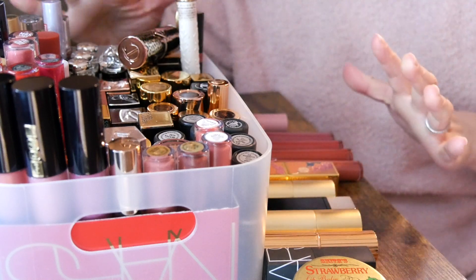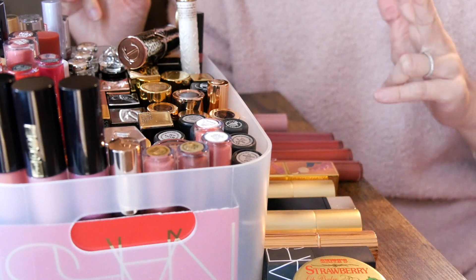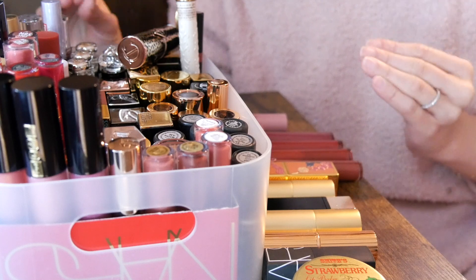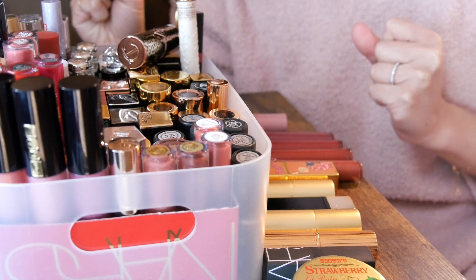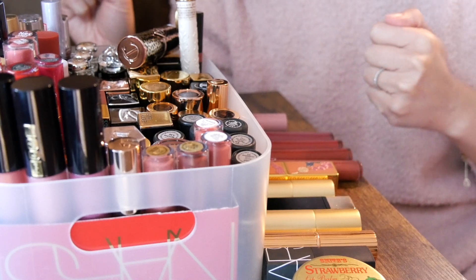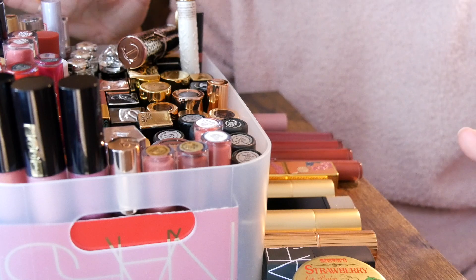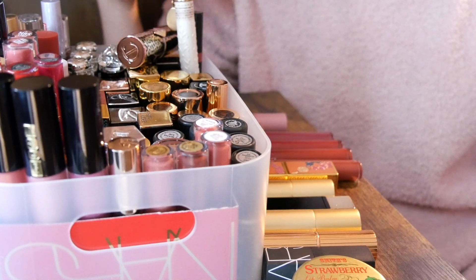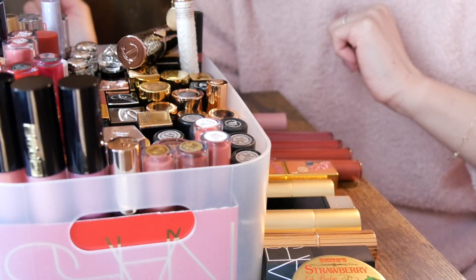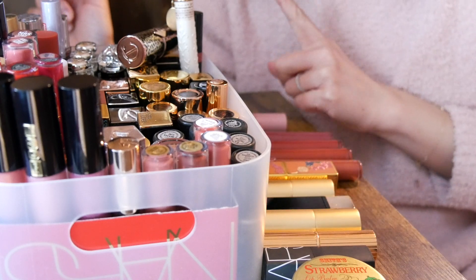Hi everyone! Welcome back to another episode of Declutter. Today is episode three — for the first two episodes I've already done my base makeup collection and my cheek product collection. If you haven't seen those videos, I'll link them below. Today I'm going to be doing all of my lip products, and I definitely have a few I want to declutter because they've expired. So let's get started.